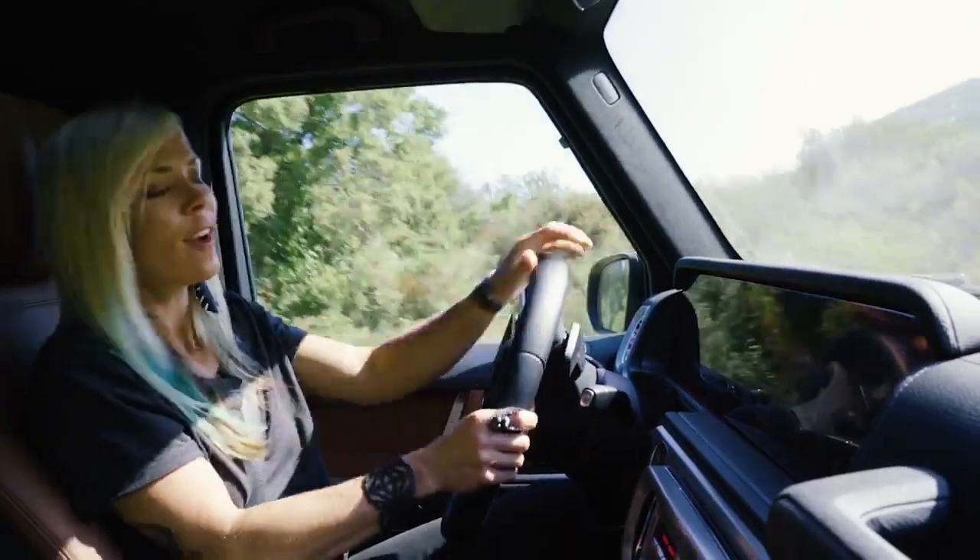Look at that — I can trust the car. My feet are not even touching the pedals. It's just doing it for me.